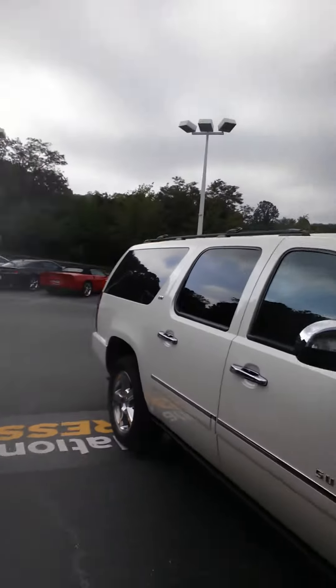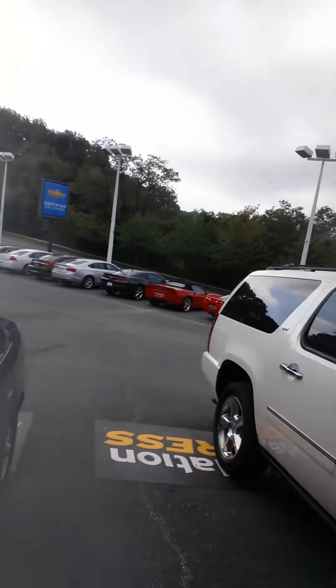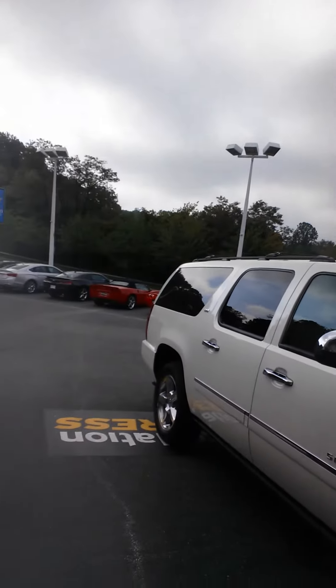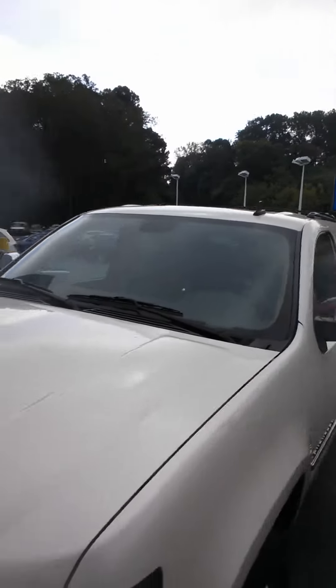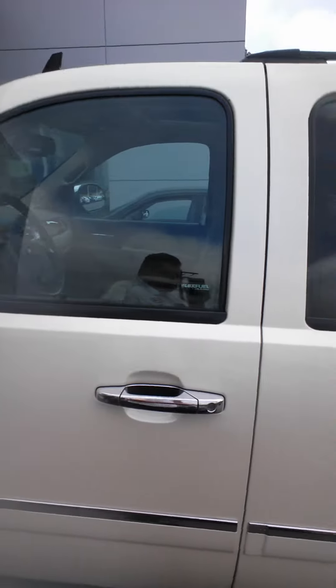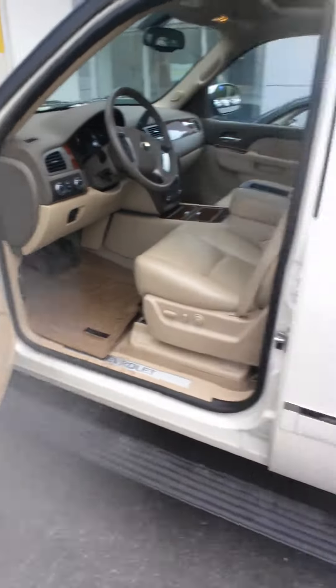Hello ladies and gentlemen, this is Christos here at AutoNation Chevrolet in Timonium, and this is a 2013 Chevy Suburban LTZ, fully loaded with the chrome package — mirrors, door handles, rims — beautiful pearl white vehicle, remote start, and power fold running boards.